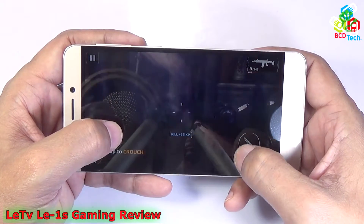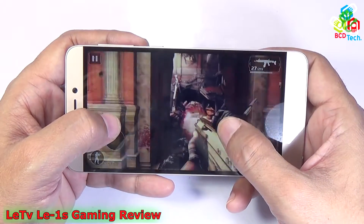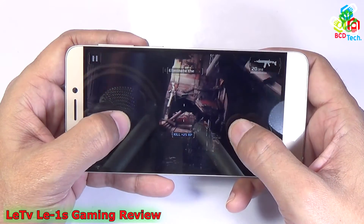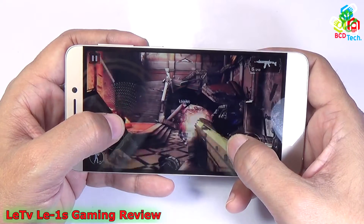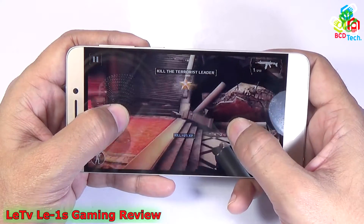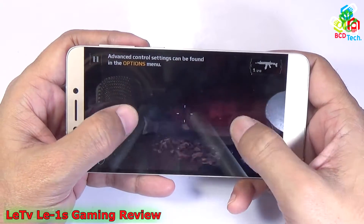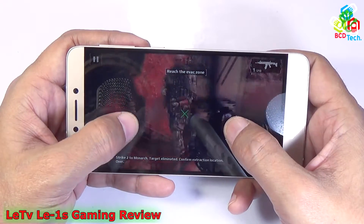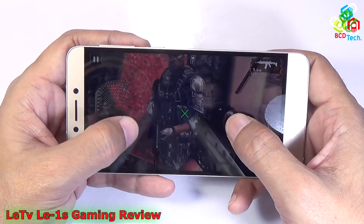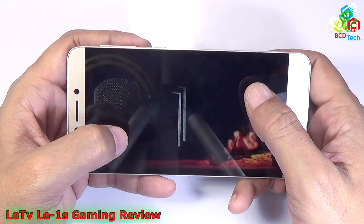That is Modern Combat 5, and again this is a graphically intense game. Now let's see how this game works on this phone. You can see that Modern Combat 5 runs without any problem. There is no graphical rendering issue or any lag, hang, or any problem while playing this game on this LA-1S.